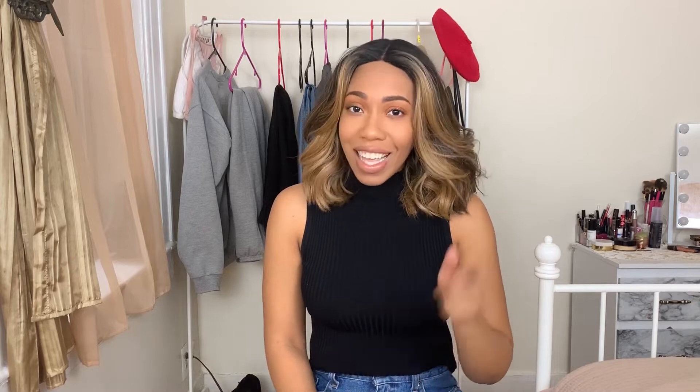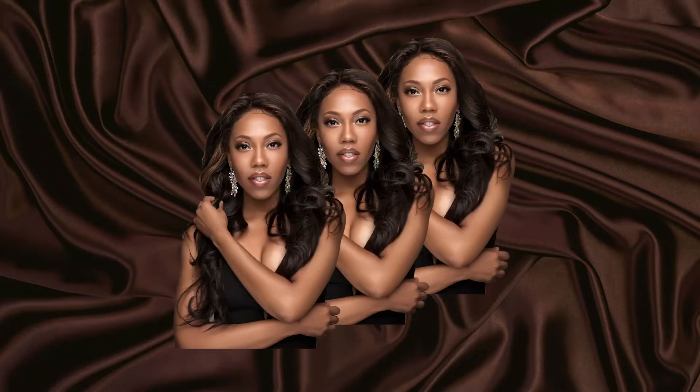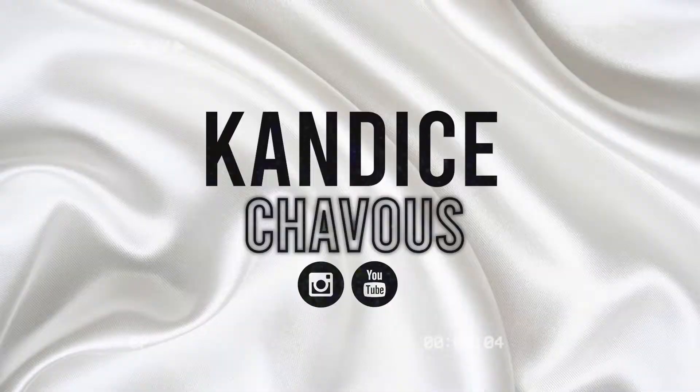Hey girl! It's your girl Candice and I'm back here today to give you a Walmart look for less lookbook for fall. I decided I wanted to do this lookbook because I am on a budget and I've worked in fashion and I know that things do not cost as much as sometimes we pay for them — you can still look cute if you know how to shop.